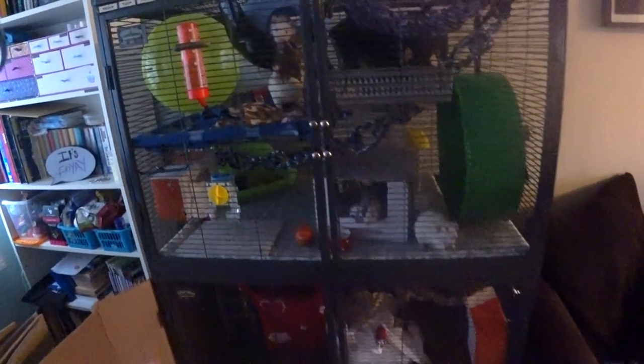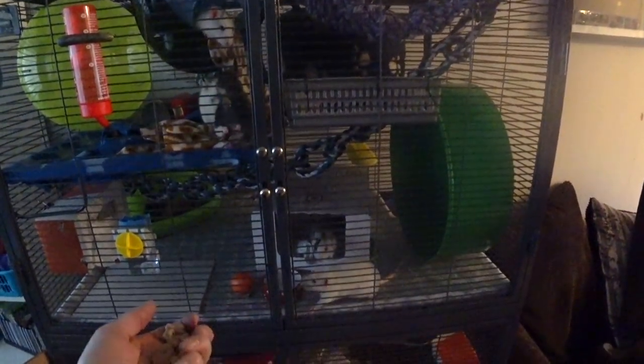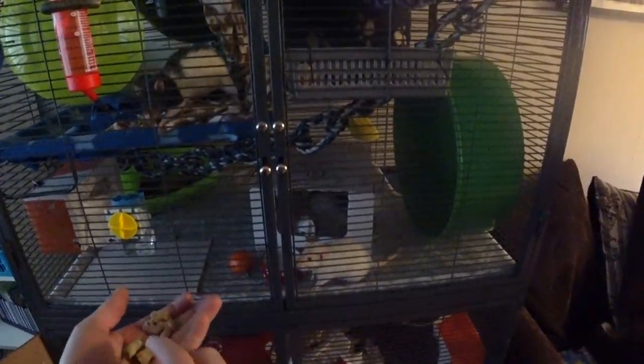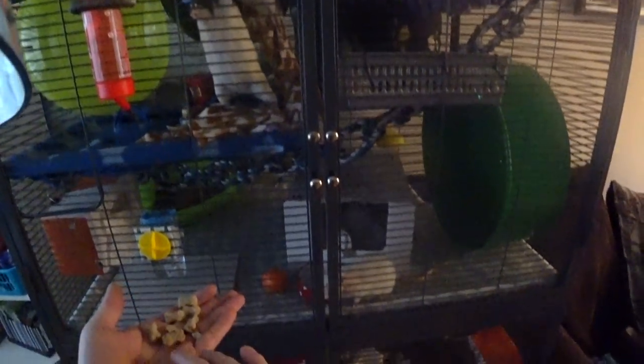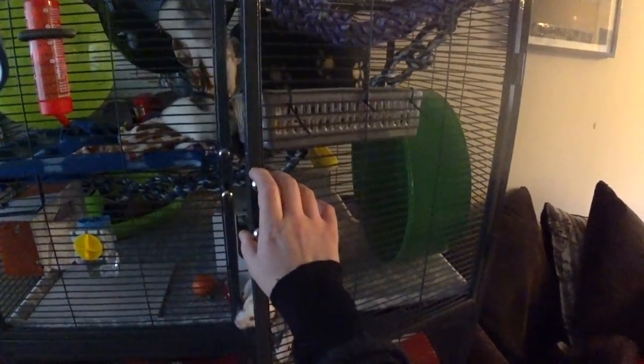Hello YouTube, hopefully we've got the audio in the helmet sorted. This is a bit of a test. I'll be out on the road in a minute for the proper test, but before I go I need to give this lot their morning treat — let's see if we do it without losing any.